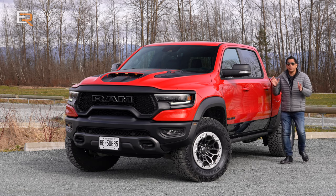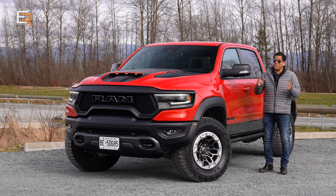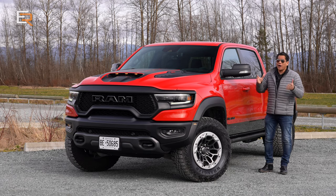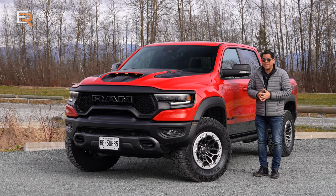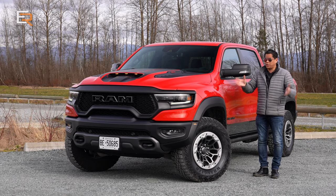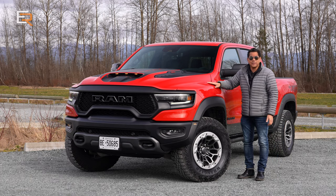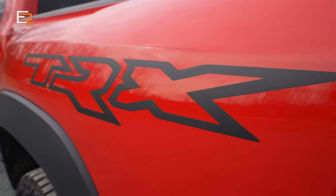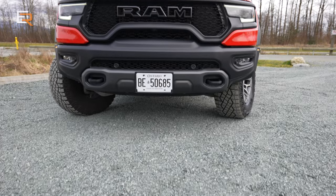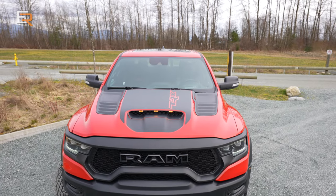A few years ago when Dodge introduced the Hellcat, you knew it was just a matter of time before they would make a pickup truck version of that. My hats off to everyone at FCA, Stellantis now — whatever name it is — thank you so much for making it happen. So here it is, and I'm going to start with the price because this TRX is not inexpensive — it's going to run you about a hundred thousand dollars, which is a lot more than your normal run-of-the-mill RAM 1500. However, this is anything but normal.